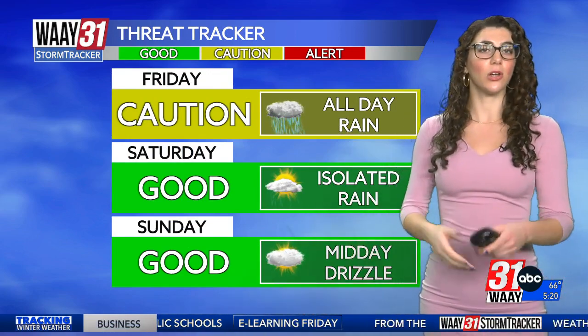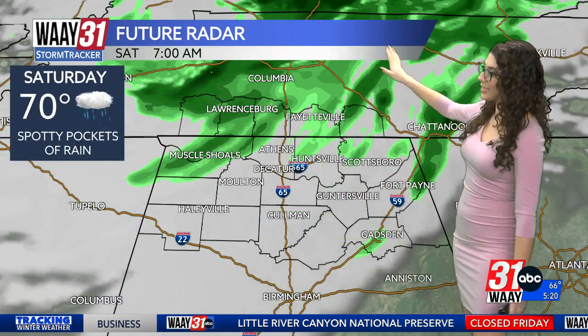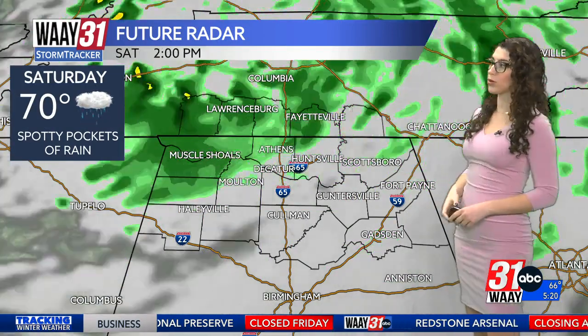No severe weather risk today, but by far enough rain and wind — that wind up to 35 miles an hour — to be routine-altering. That's why we're in the caution day. Saturday and Sunday are not completely dry, but they're getting there, so I have us back in the green. This is 7 a.m. on your Saturday — Helene continuing to swirl in western Kentucky, bringing light rain to our northern counties.